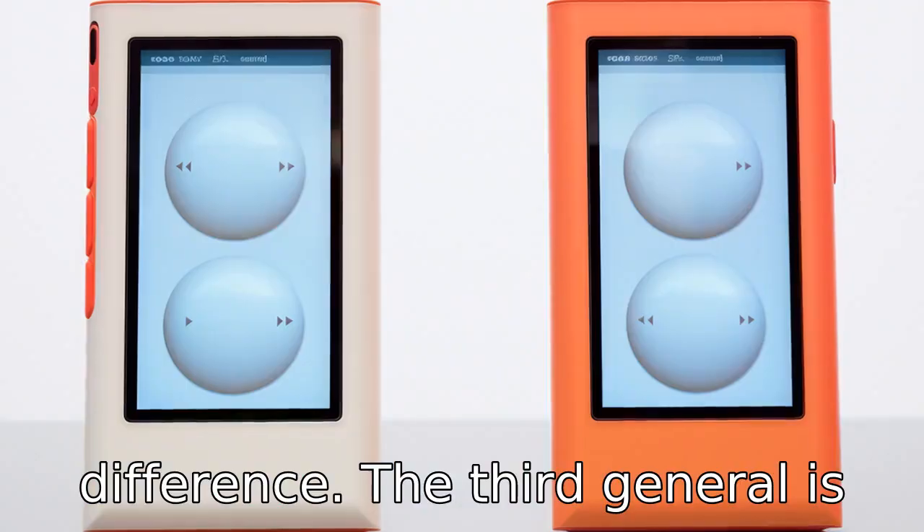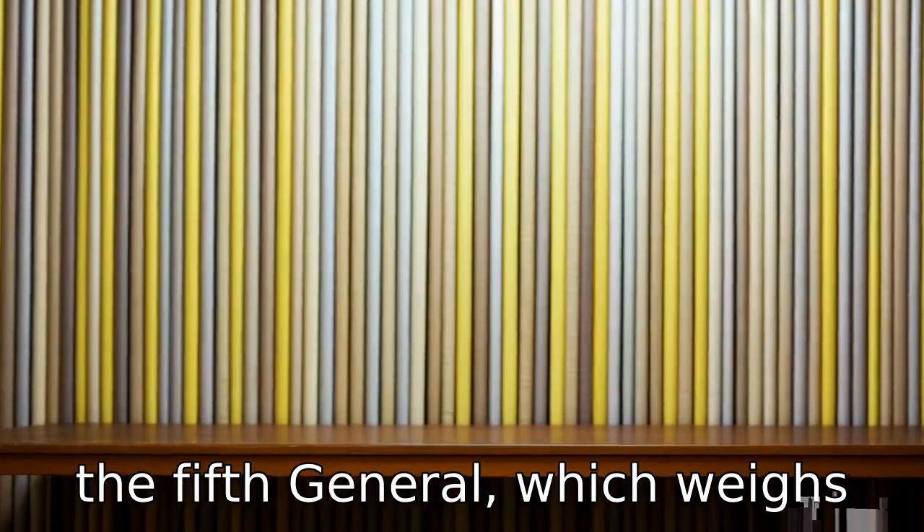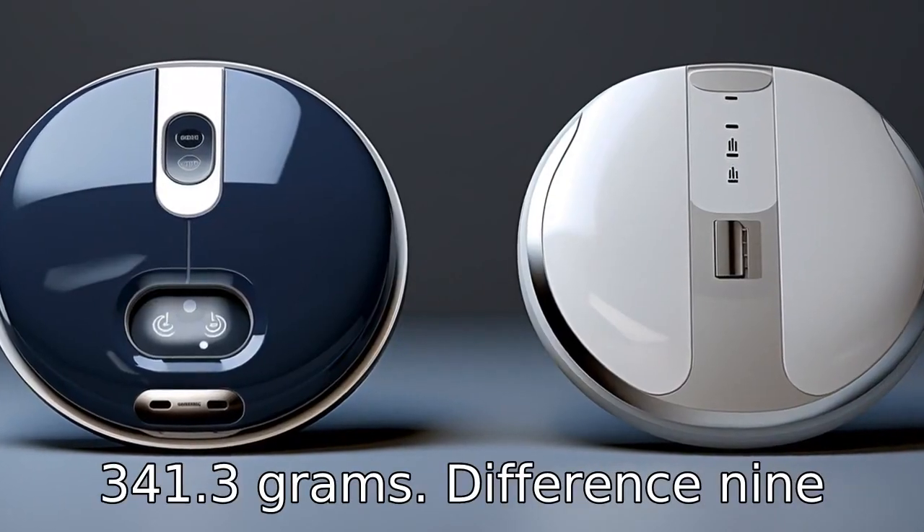Difference eight is the weight difference. The third generation is lighter at 300 grams compared to the fifth generation, which weighs 341.3 grams.